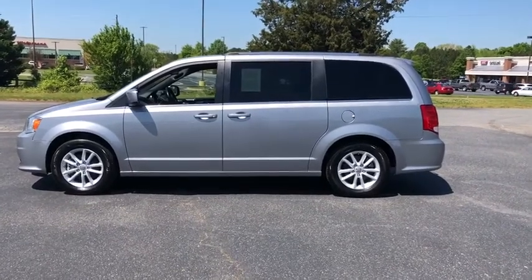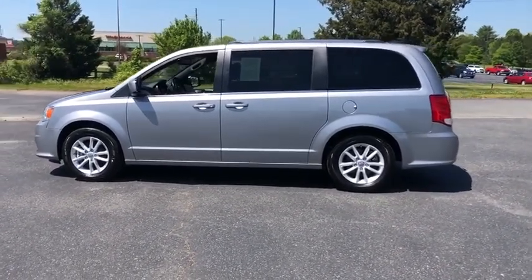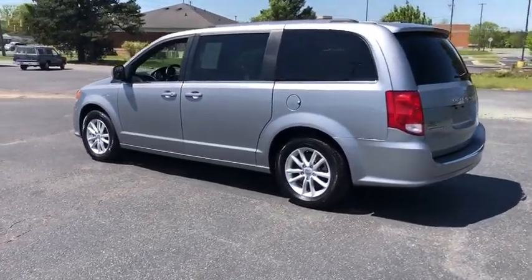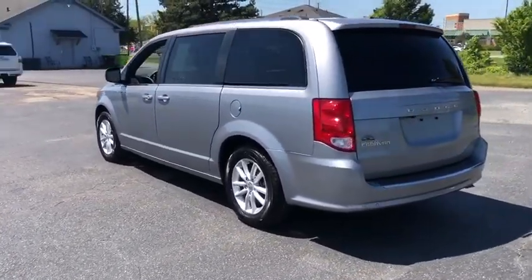Looking for the right vehicle? Check out the 2019 Dodge Grand Caravan. The Dodge Grand Caravan received the government's highest front and side crash rating of five stars.